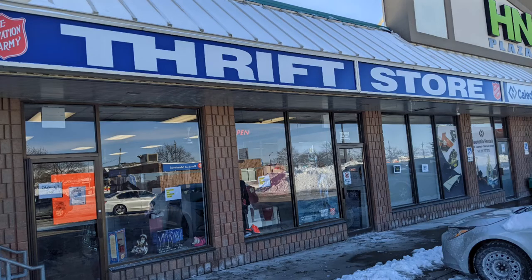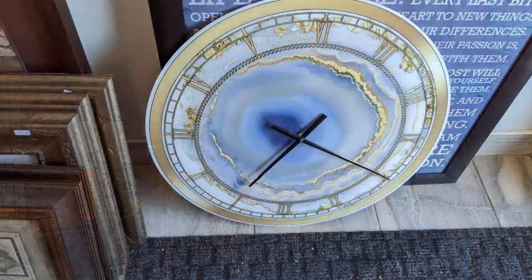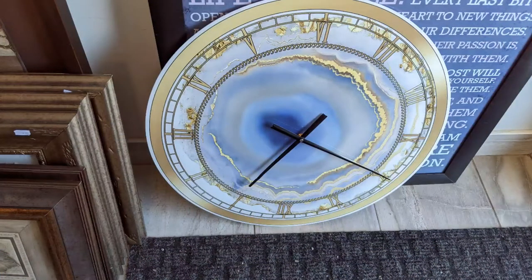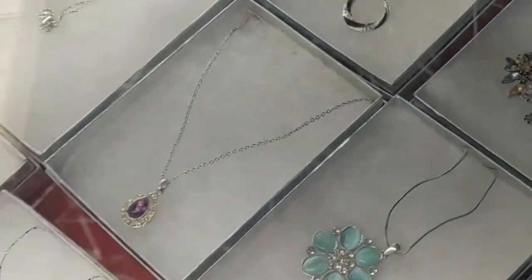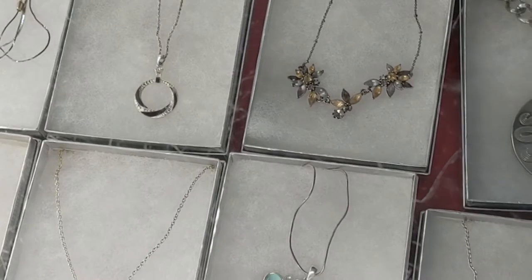Hi, this is a short one about the Caledonia Salvation Army Thrift Store. That's a clock we got, but we had to change the hands on it — they had been bent and it's too visible.